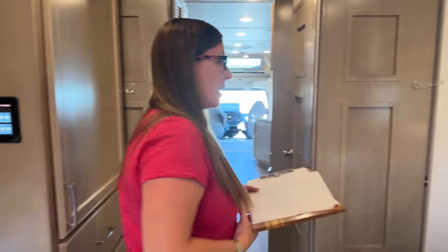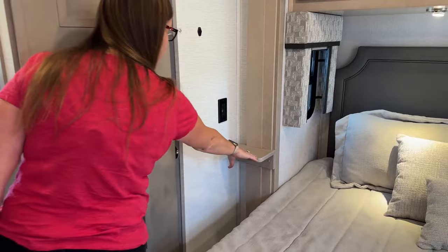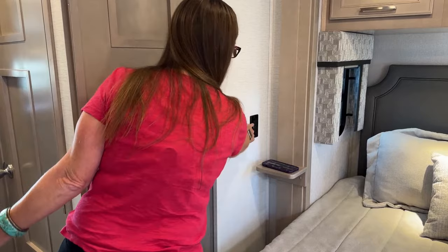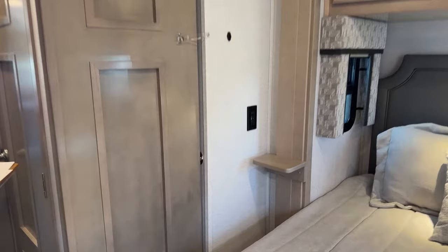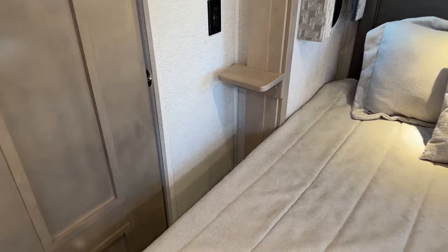On either side of this king bed you'll see two nice nightstands. A lot of people think they're small, but if you think about it — what are you really looking to keep at your nightstand? You keep your phone right here next to the charger, and then your water bottle on the floor. Anyone who has an open water bottle next to an RV nightstand knows they'll knock it — so really not a big deal that it doesn't hold a whole bunch of stuff. It holds the one thing that's important: your phone.